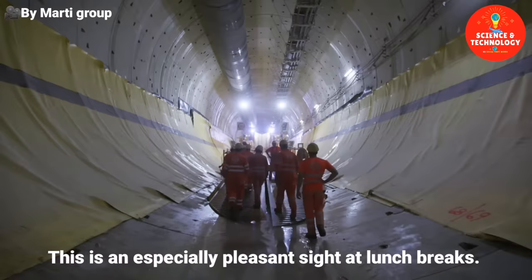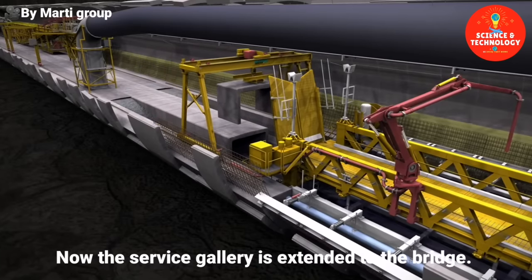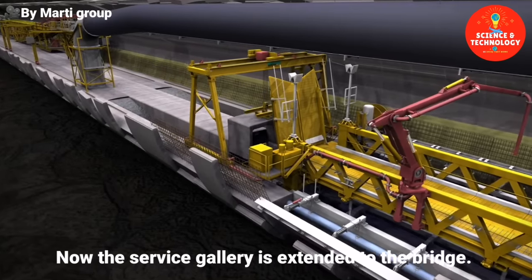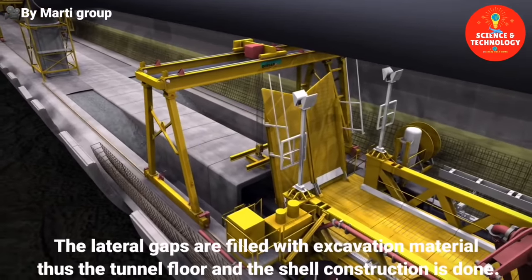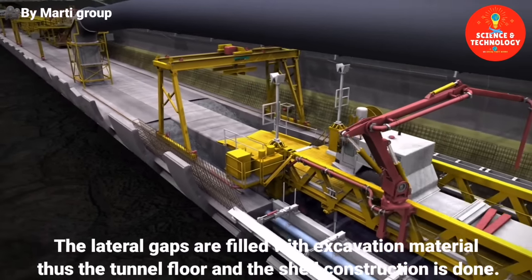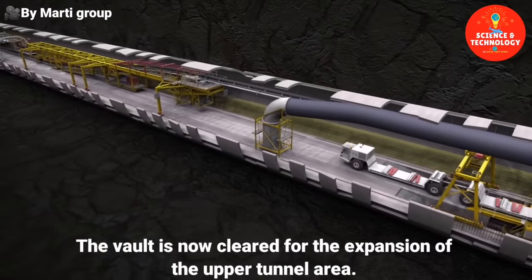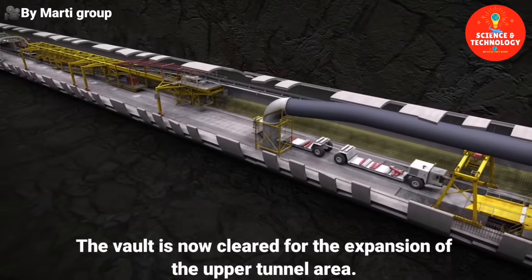This is an especially pleasant sight at lunch breaks. The service gallery is extended to the bridge, and the lateral gaps are filled with excavation material. Thus, the tunnel floor and the shell construction is done. The vault is now cleared for the expansion of the upper tunnel area.